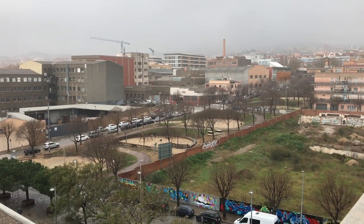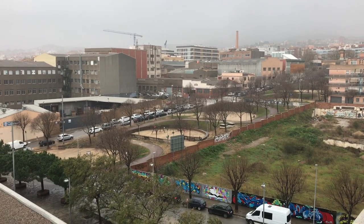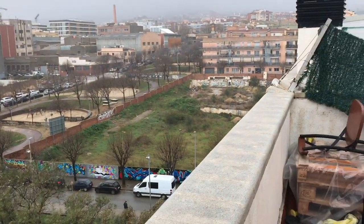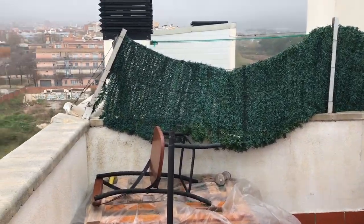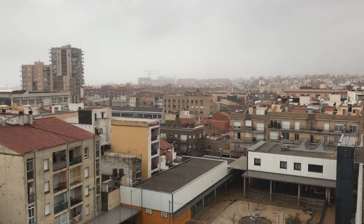I have to say, on initial impressions, it's not looking too bad at the moment. There's a crane actually working over there, so it can't be too bad. We'll see how we hold up tonight when the second part of the storm comes in.